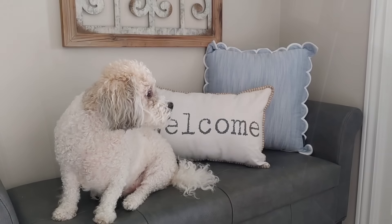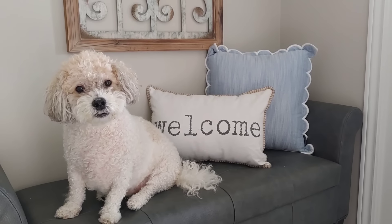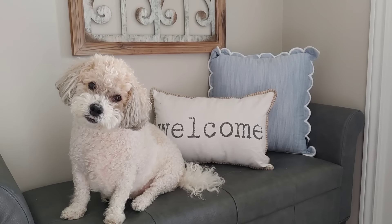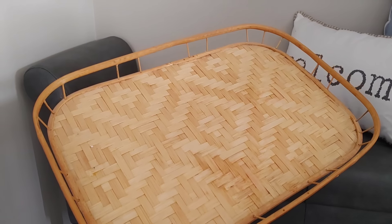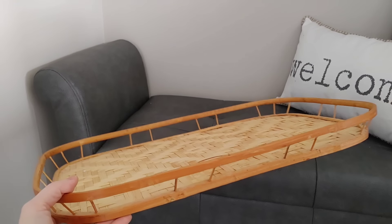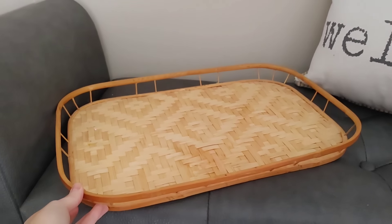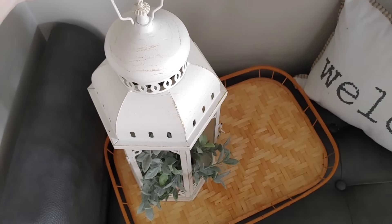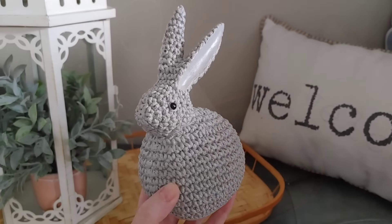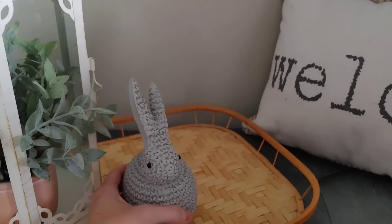I'm going to layer in that other blue pillow on this bench just to tie everything together. Of course, my little helper loves this bench — he loves to sit up here when I'm in the front entryway. I really wanted to style a tray on this bench also; it fills in a little bit of space. I had this gorgeous tray from the thrift store — it was around $5. To it, I'm going to add this lantern and this adorable little bunny.